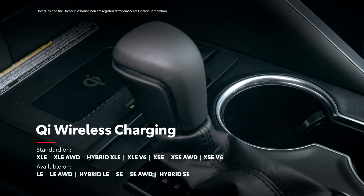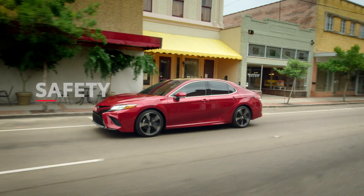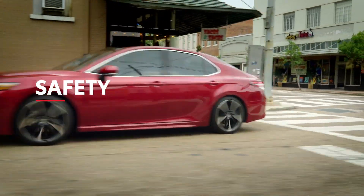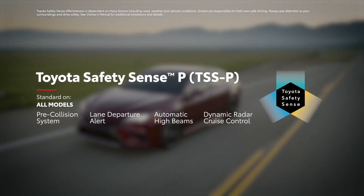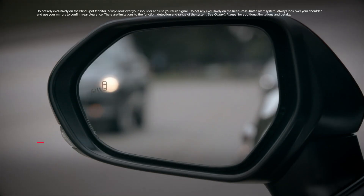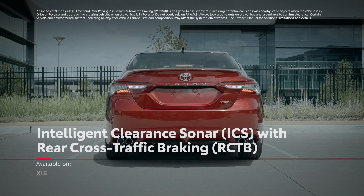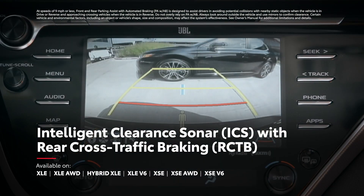Camry also offers available convenience technologies like Homelink and Qi-compatible wireless mobile device charging. It should go without saying that Camry's emphasis on technology also extends to its safety features, and that goes beyond its array of 10 airbags. All 8th-generation Camry models come standard with Toyota Safety Sense P, an advanced suite of active safety technologies like pre-collision system with pedestrian detection, lane departure alert with steering assist, and more. Camry also offers available safety features like blind spot monitor with rear cross-traffic alert, as well as intelligent clearance sonar with rear cross-traffic braking on XLE and XSE models.